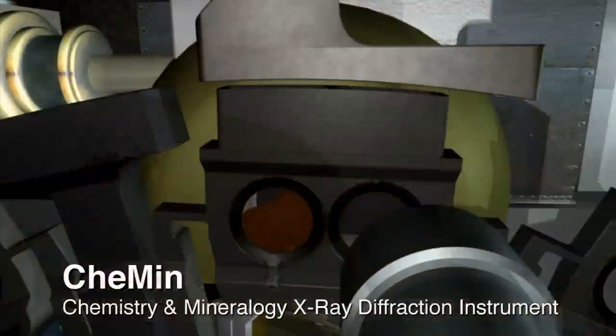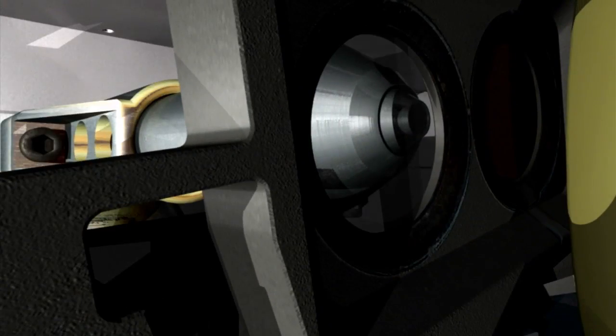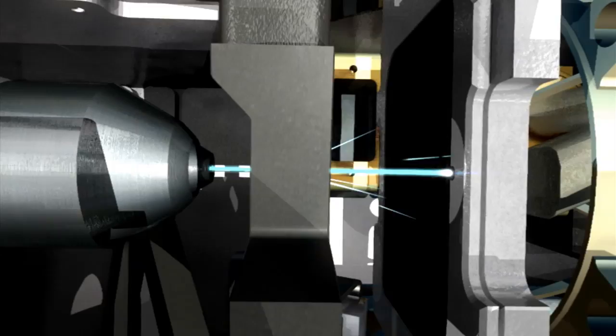The Kemen instrument uses x-rays in order to image the sample and determine what minerals make it up. This helps geologists understand how the rock formed and how it's related to other rocks we've studied so far on Mars.